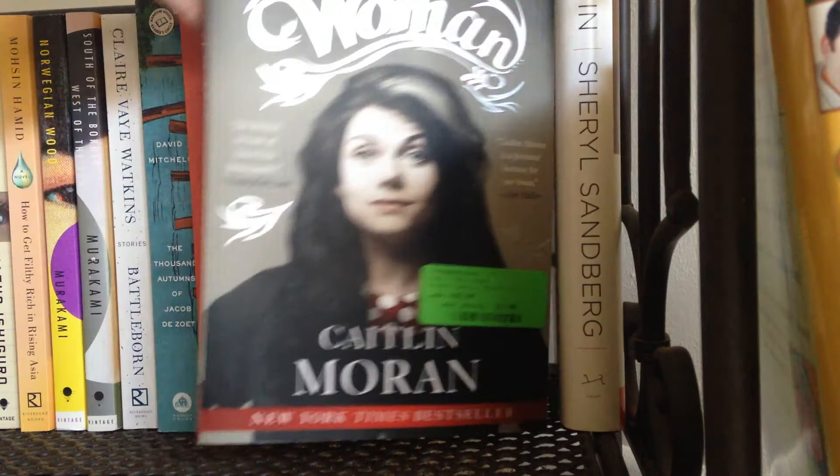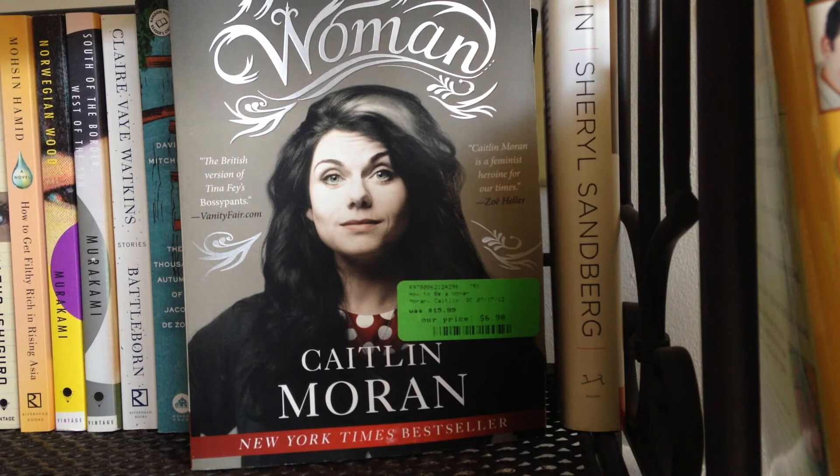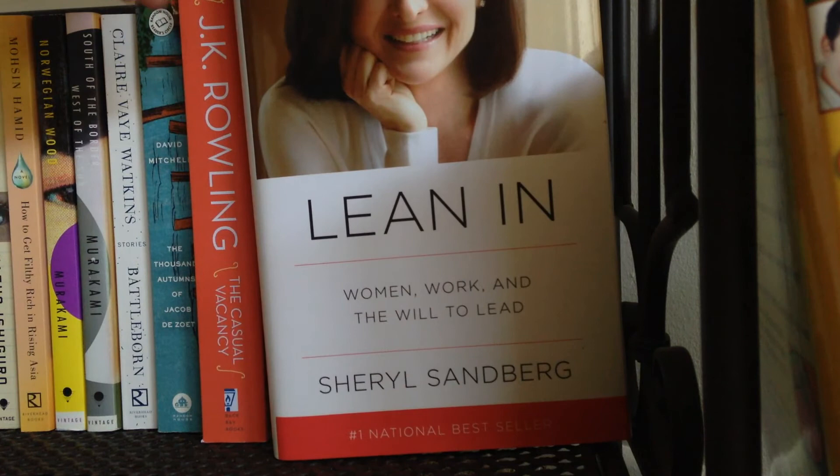Moving on, I have How to Be a Woman by Caitlin Moran, which I have yet to read — and yes, I'm very frustrated by that bright green sticker on the front that I can't seem to get off without creating a ton of sticky residue. And lastly, I have Lean In by Sheryl Sandberg, which I was given either for a birthday or for graduation — I can't remember.